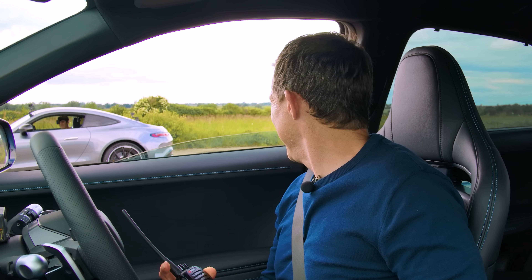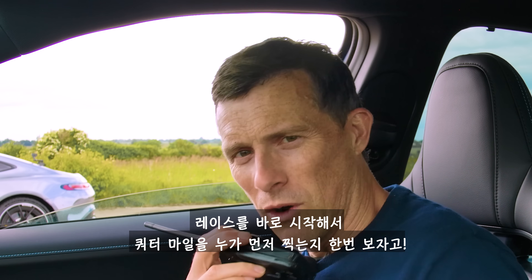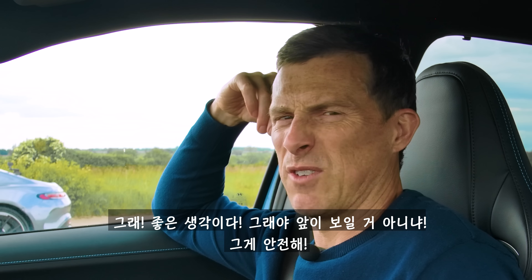It's like a video game. It is kind of like a video game, but I think it's going to be a close race, so shall we get on and see which car is fastest over the quarter mile? I'm going to take my GoPro off now for health and safety reasons so I can see where I'm going.